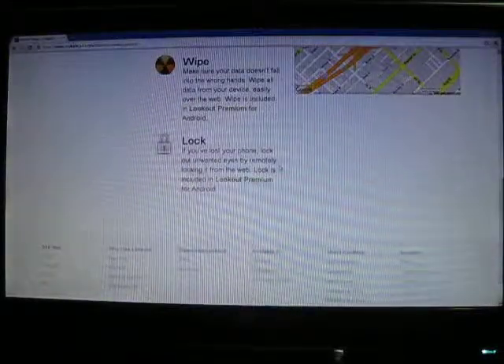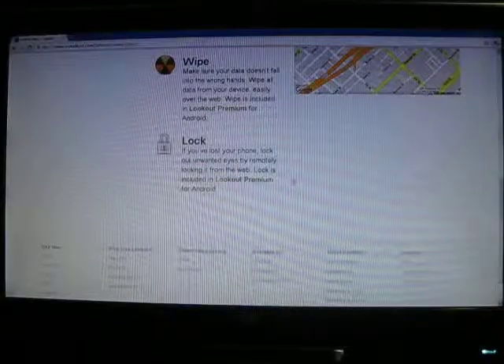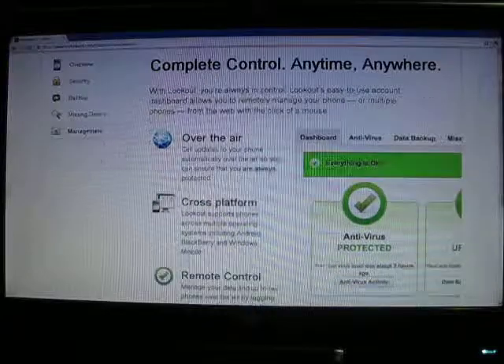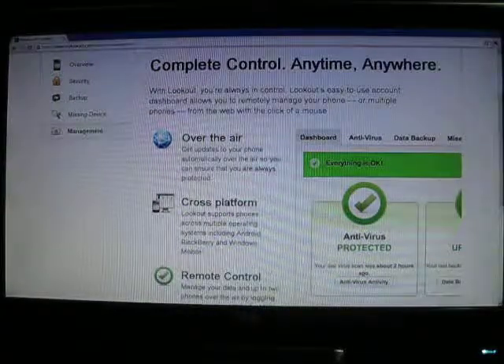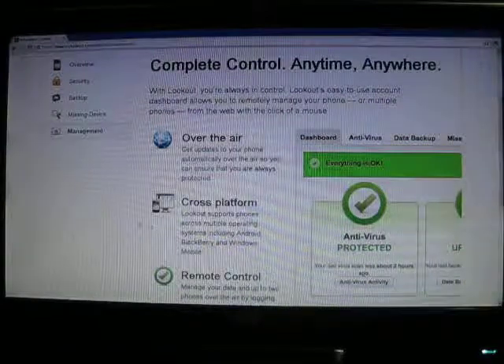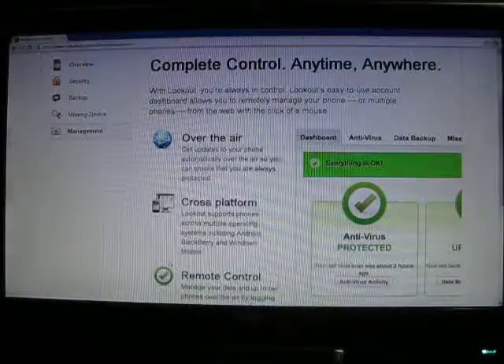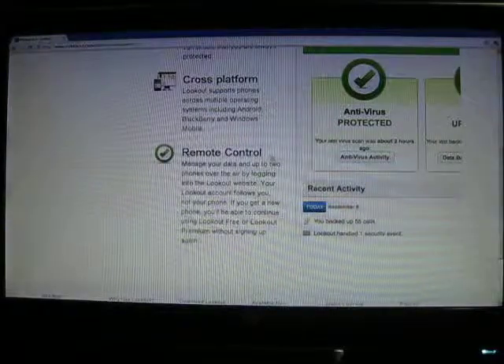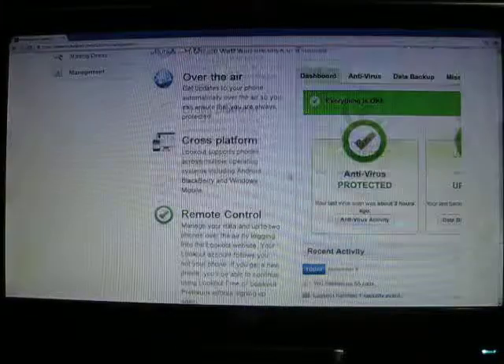Lock is also available so you can lock it remotely, and you can also put a little message on the phone. It's cross-platform — it works on the phone, which will be covered in another video, and on the PC. It's a two-part system, and you can also use remote control to manage your stuff.